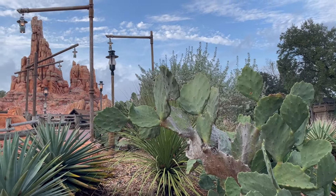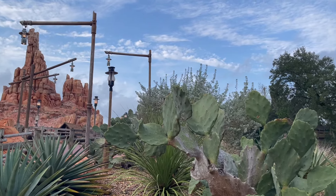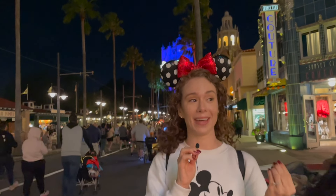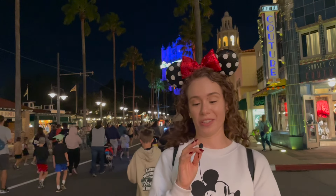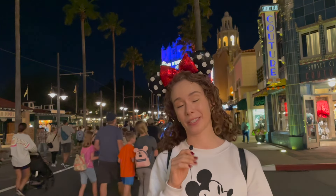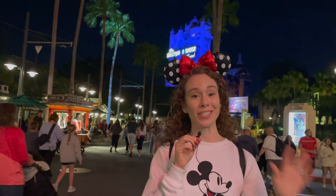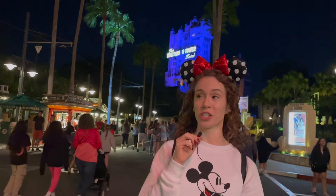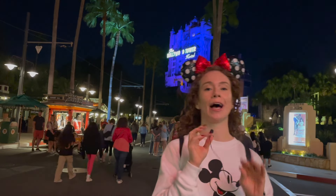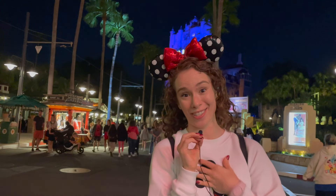I'm all about bringing you transparency — the good, the bad, the pros and the cons. I do feel I should mention that this potentially plays into the narrative that Disney is kind of pricing out families. Now more than ever it's essential to maximize your time and money at Disney World, which is why I created this video to help you do just that. As always, I'm Molly and I'll meet you on Main Street.